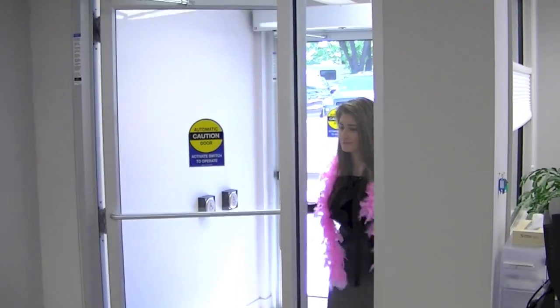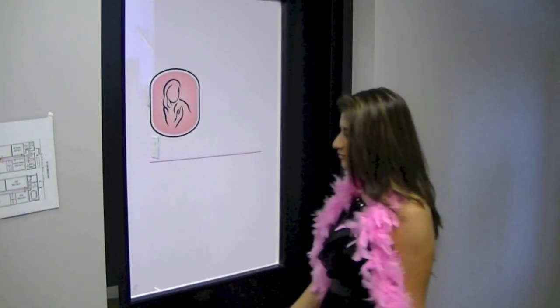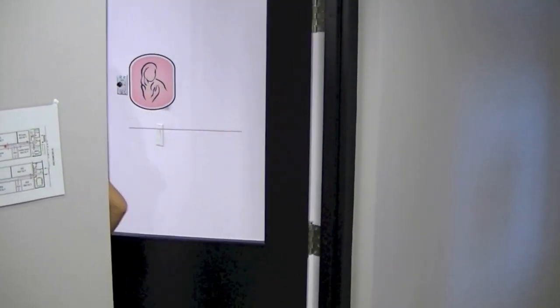What a brilliant idea! So let's check it out. Welcome to the Chris Dawson Centre. Welcome to the Breast Cancer Society of Canada.